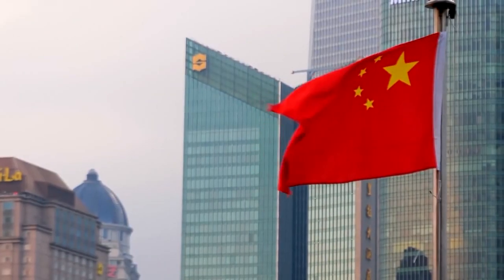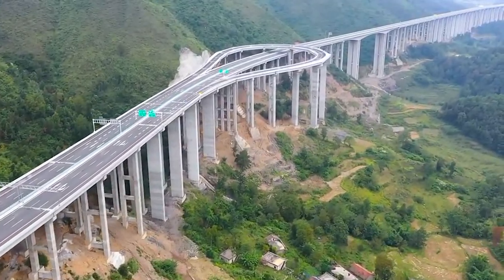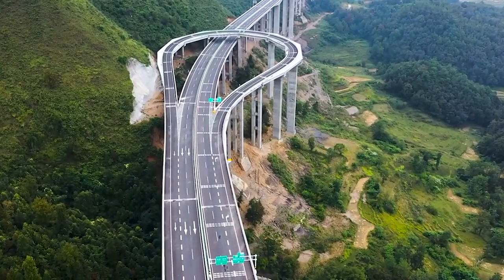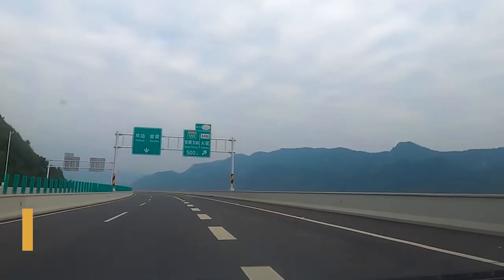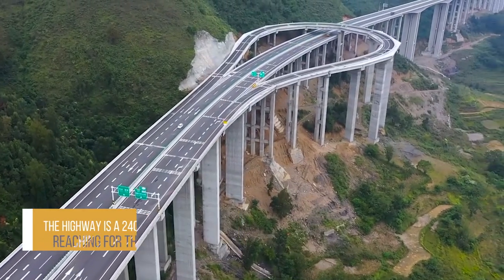But you have to get to China first — more specifically, southwest China's Sichuan province. The Yaxi Highway is a section of the Beijing-Kunming Highway. The highway is a 240-kilometer-long road reaching for the clouds, and for that reason, the Yaxi is also known as the Sky Road.